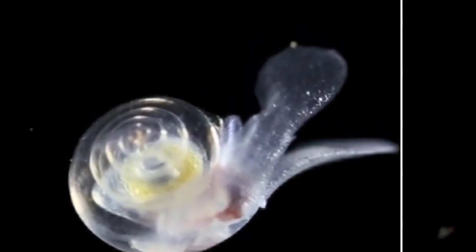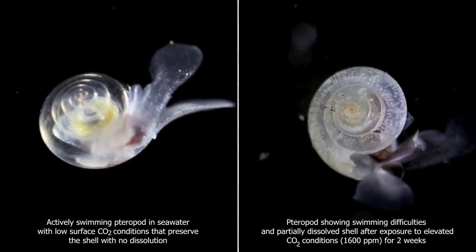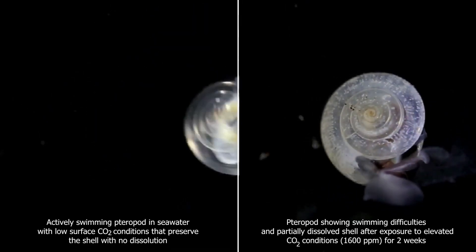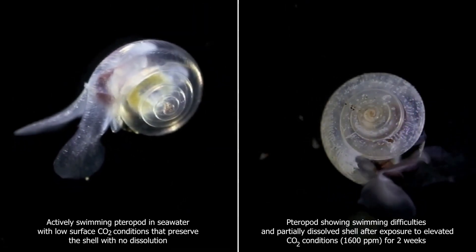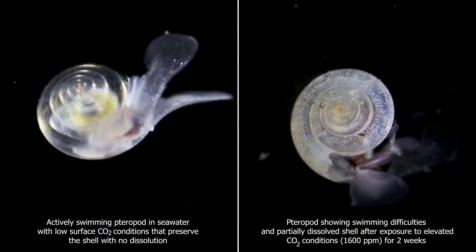The shell is typically very delicate and often translucent. Some sea butterfly species have spiral shells. Due to their delicate calcium carbonate shells, sea butterflies are highly sensitive to small changes in pH, making them highly susceptible to the effects of ocean acidification.